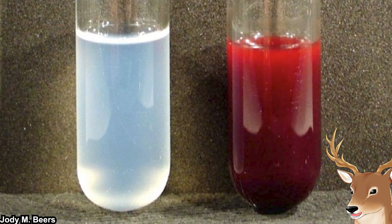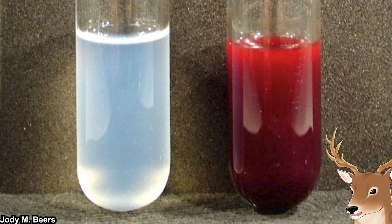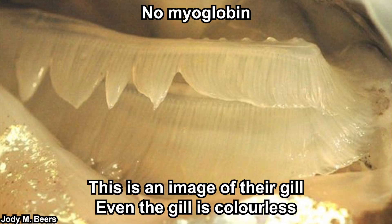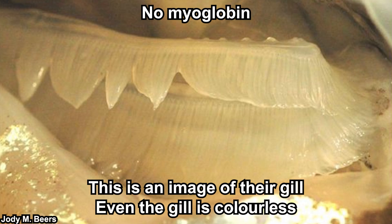So what about the colorless blood of the crocodile ice fishes? Well, the answer is quite obvious actually — they simply don't have any of those. Unlike other vertebrates, they don't have hemoglobin, nor any oxygen-binding protein. That's why their blood is colorless. Not only that, they also don't have myoglobin — that's the one responsible for binding oxygen in your muscles, which makes muscle reddish. And so, their muscle is also almost colorless.